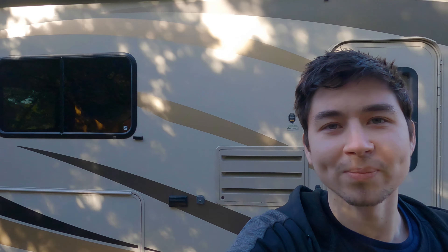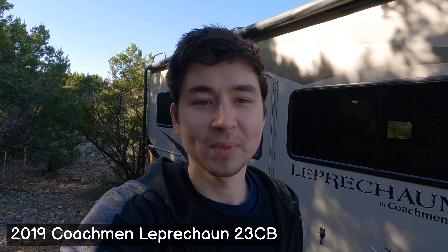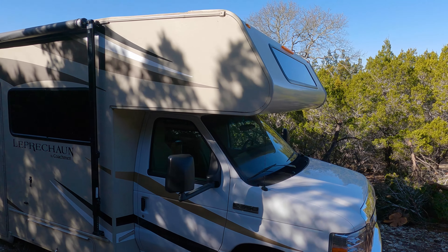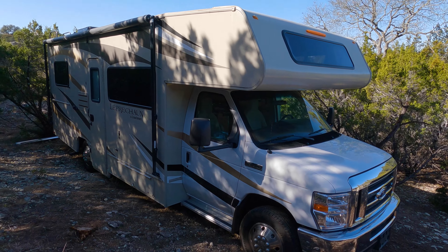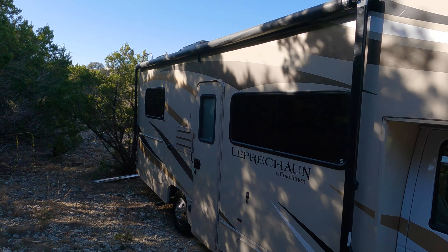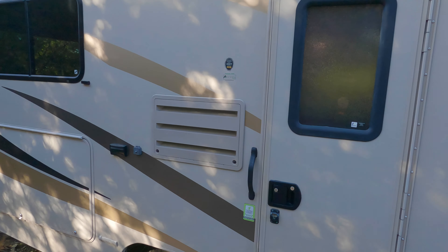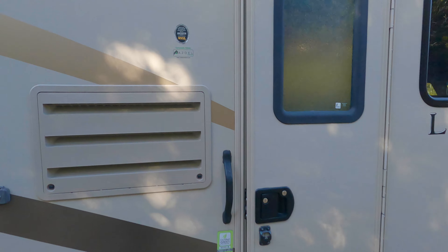Hey everyone, it's Archer and this is the start of our YouTube channel. We have some big news — this is our new home. It's a 2019 Coachman Leprechaun RV, 24 foot, just in the medium range. We're still gonna be doing some upgrades to it, but I just wanted to give you a quick tour and see what we bought and what we're trying to do with it. Let's start with the inside.